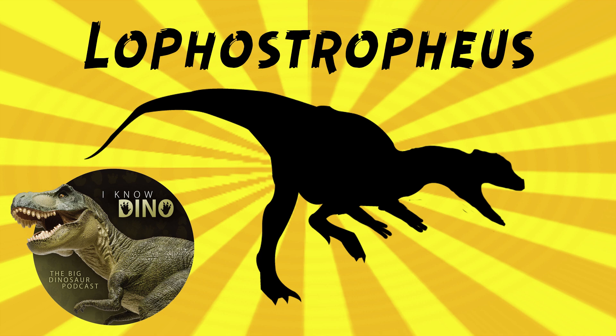Originally Lophostrophius was thought to be Haltacosaurus, and then later it was thought to be Liliensternus, before it became known as Lophostrophius. Haltacosaurus is a dubious theropod that lived in the Triassic, named in 1908. Liliensternus was a basal neotheropod that lived in the Triassic in what is now Germany, named in 1984.